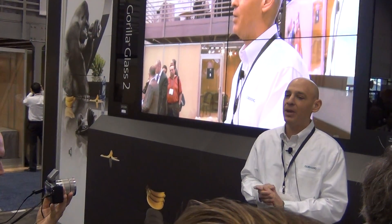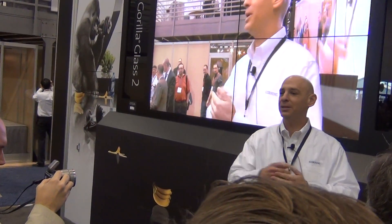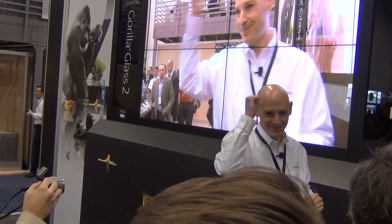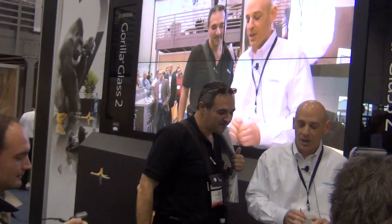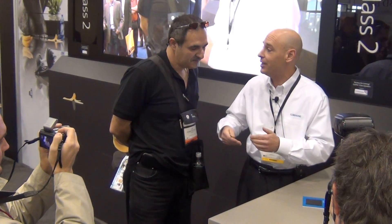Let's take a quick look at a demo. I need a volunteer, a strong volunteer. What we're going to be doing here is testing some surface strength of these glass samples. All of these glass samples have been slightly sandblasted to simulate everyday use.